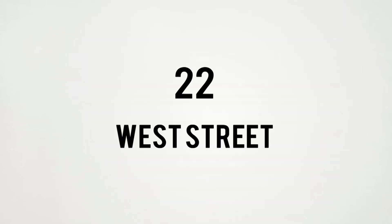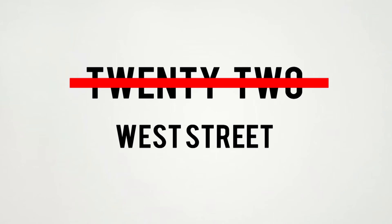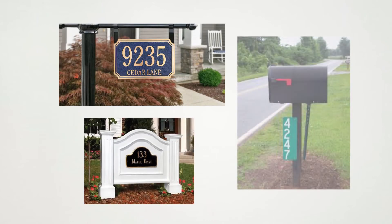Address numbers should also always be in numerical format and never spelled out on the home. If your house is not visible from the road, there should be a sign, monument, or numbers on your mailbox that easily identify your home.